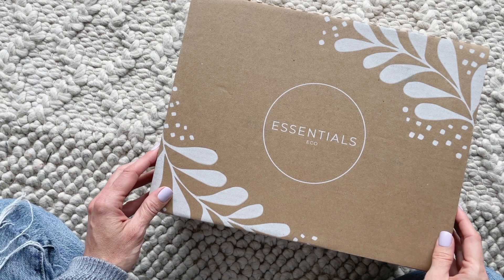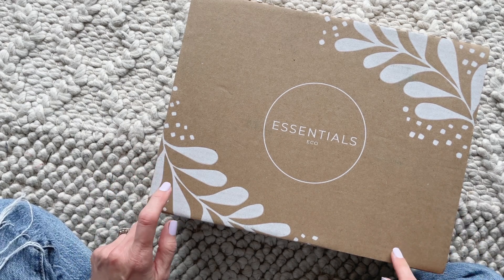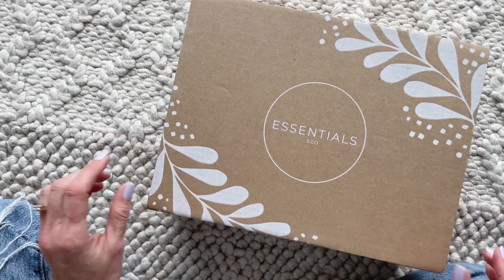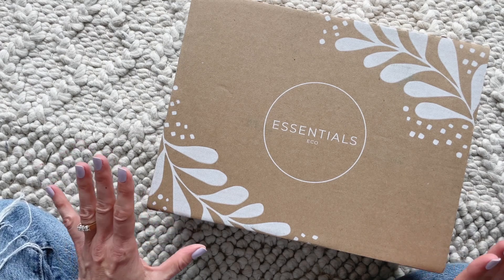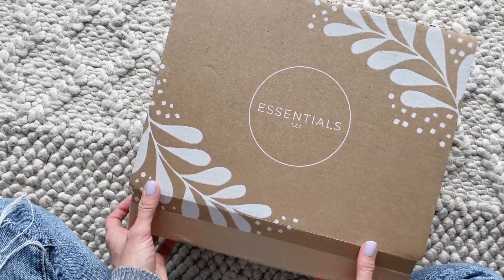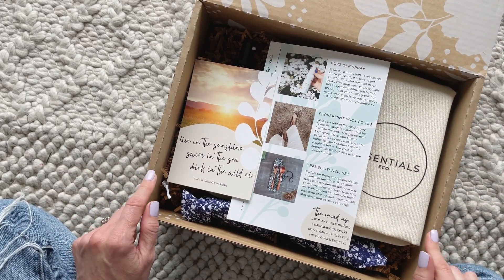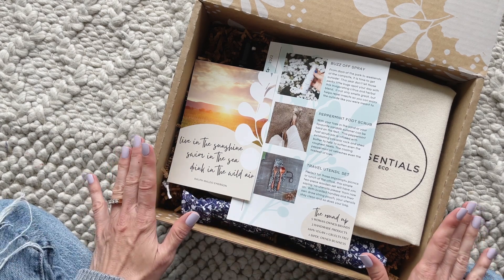Hi everyone, welcome back to my channel. I'm Sarah from Your Boxes. Today we are having a peek at the Summer 2022 Essentials Eco Box. I've shared this one with you guys before — I am obsessed with this subscription. I have absolutely loved all of the boxes I've received from them to date. They just do such an amazing job. So let's go over the details just in case you aren't familiar. Essentials Eco is a Canadian-based subscription at $68 per season — they ship fall, winter, and spring — and they only ship to Canada right now.